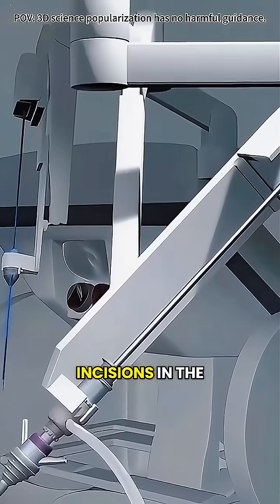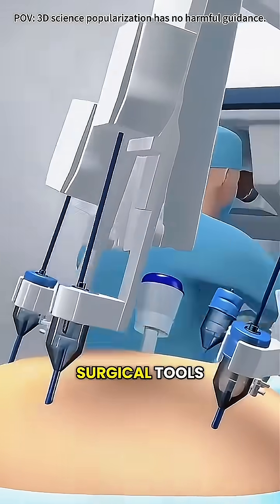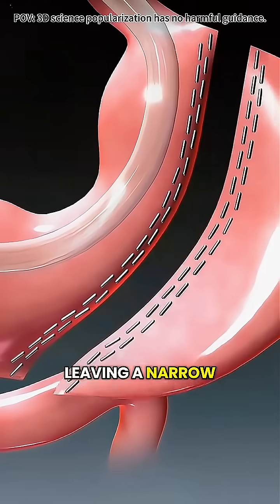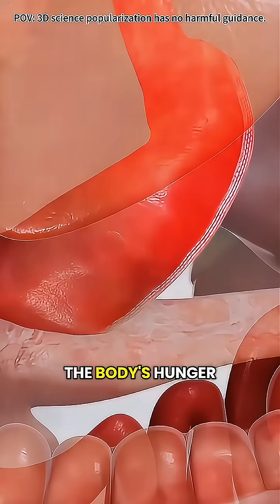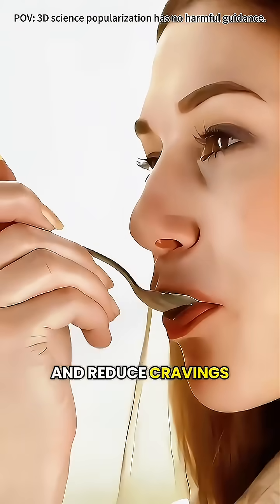A few small incisions in the abdomen are used to insert a camera-equipped laparoscope and surgical tools, giving a clear view of the stomach on a screen. The surgeon removes about 75% to 80% of the stomach, leaving a narrow sleeve-shaped stomach about the size of a banana. With this smaller stomach, you can't eat as much, and it also lowers the body's hunger hormone, making it easier to control appetite and reduce cravings.